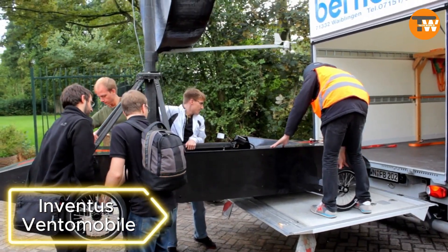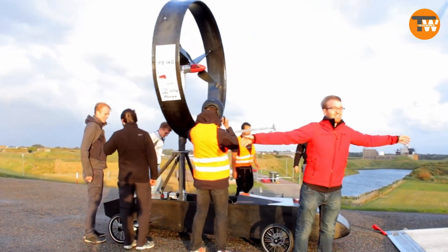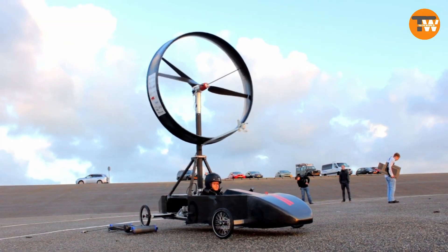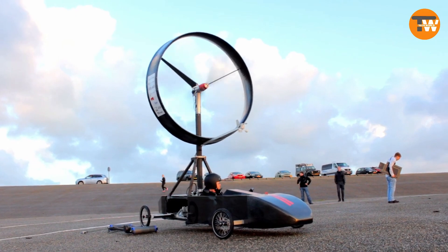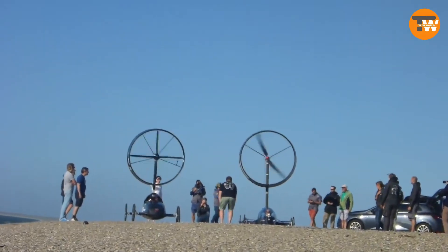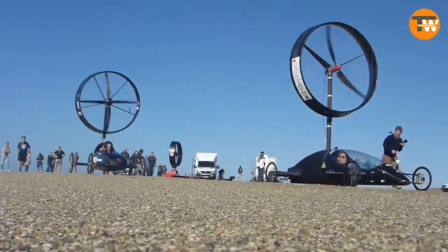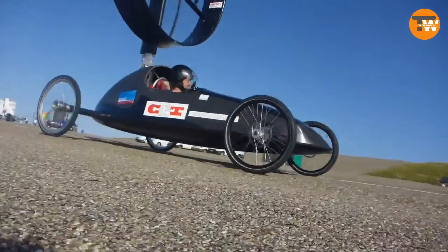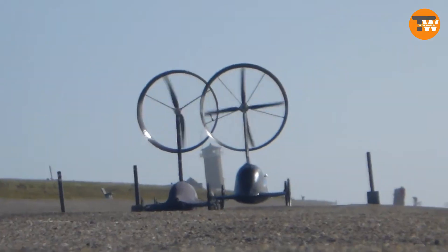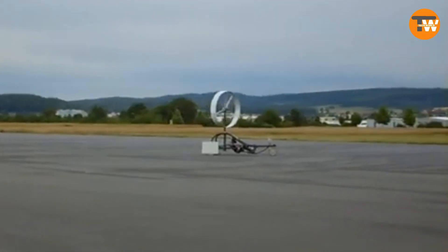Inventist Ventimobile: Students at the University of Stuttgart have created the Ventimobile, a wind-powered car. With a simple design featuring four wheels, a pilot capsule, a 6-kilowatt turbine, and a 7-foot propeller, it weighs 221 pounds. Originally built for the Aeolus Race wind-powered car race, the team welcomes support for further development. They have worked on an electric and hybrid drive, with sponsors including companies in autonomous driving and future mobility.